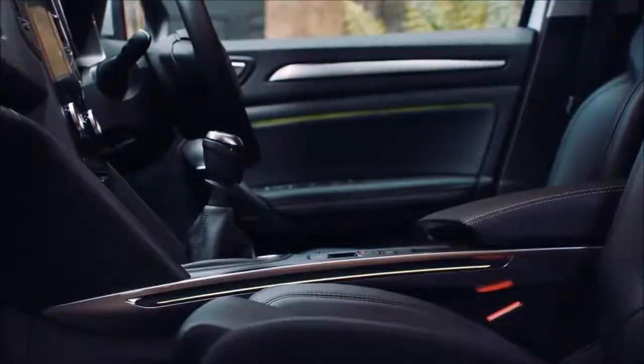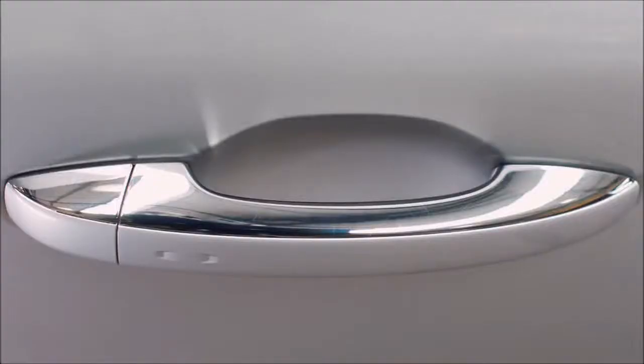The interior ambient lighting comes on, filling the cabin with your chosen color. Then as soon as you place your hand on the door handle, the car will automatically unlock.